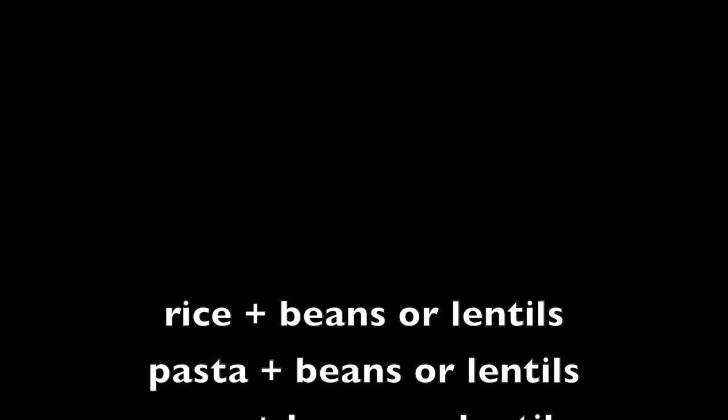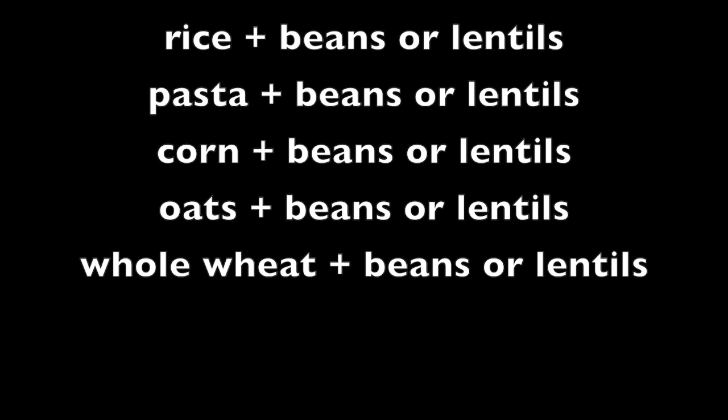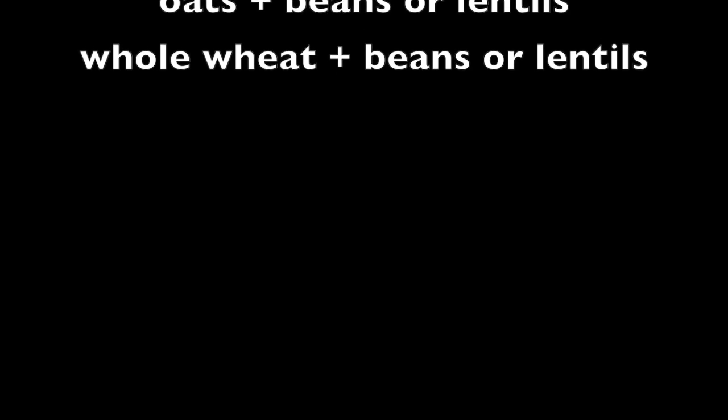Next, let's talk about food combining — which foods can you consume that aren't complete proteins but, when combined, create a complete protein? The three combinations are: first, a grain and a legume; second, a nut and a legume; and third, a seed and a legume.